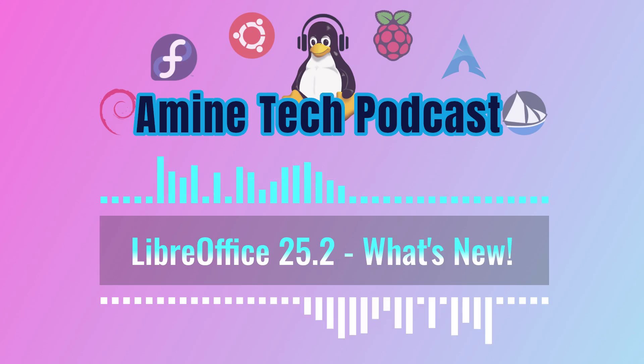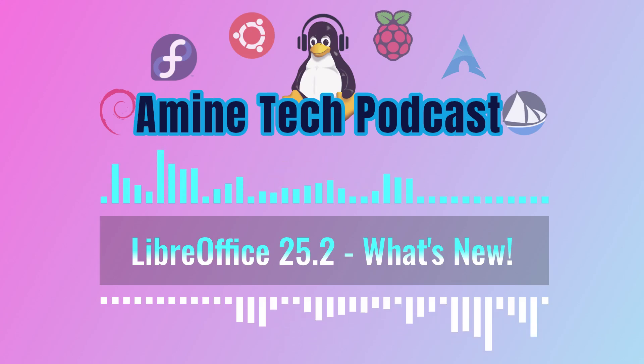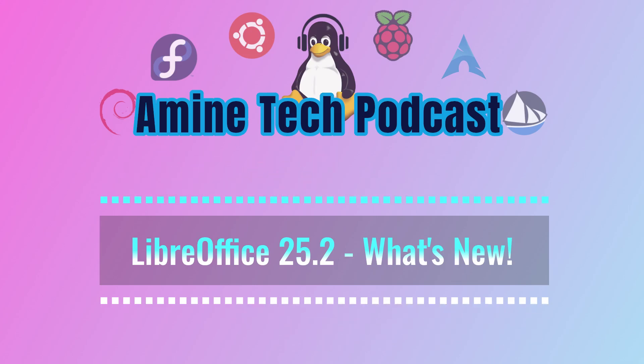So there you have it — LibreOffice 25.2 is packed with enhancements, from little quality-of-life improvements to some really powerful new features. What's really cool is there's a consistent focus on the user experience: streamlining workflows, improving accessibility, and giving users more control over their environment. These updates make LibreOffice even more intuitive and enjoyable to use. And let's not forget those under-the-hood advancements that boost performance and compatibility — they're setting the stage for even more impressive things to come. This release has really raised the bar.